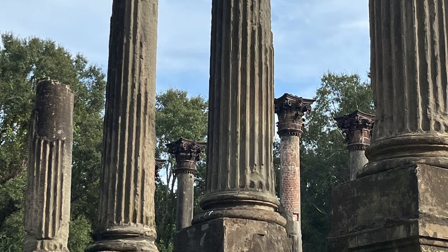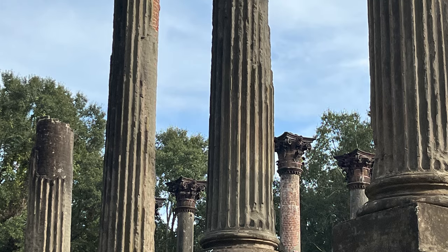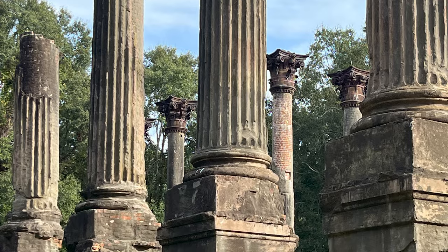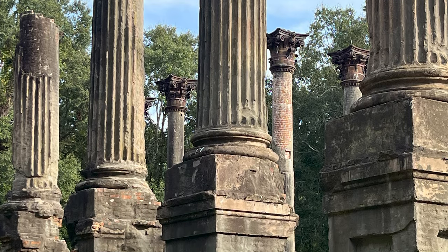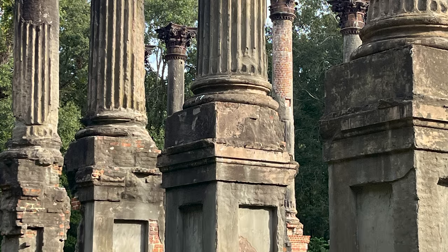Descendants of the Daniel family donated Windsor Ruins to the state of Mississippi in 1974. Today the site is administered by the Mississippi Department of Archives and History. When the mansion burned in 1890, only 27 complete columns remained of the stately home. A century of exposure claimed four more columns and took a toll on the brickwork, stucco, and cast iron.